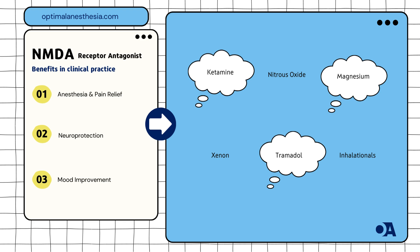NMDA receptor antagonists provide several benefits in clinical practice. Regarding anesthesia, ketamine's unique trance-like state offers effective anesthesia while allowing patients to stay conscious. Anesthesiology (2020) underscores its versatility in complex pain management.